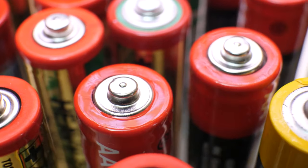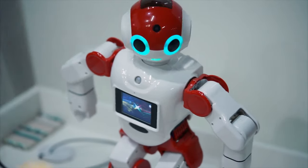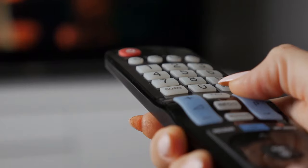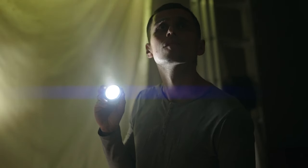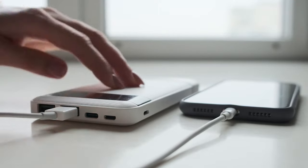Batteries are another common source of electricity. They are used to power small devices like toys, remote controls, and flashlights. They work by converting chemical energy into electrical energy.